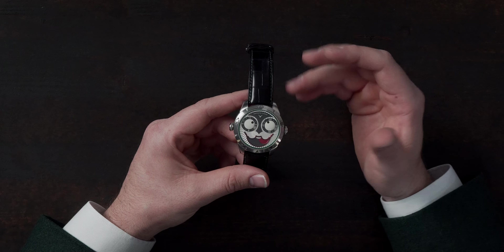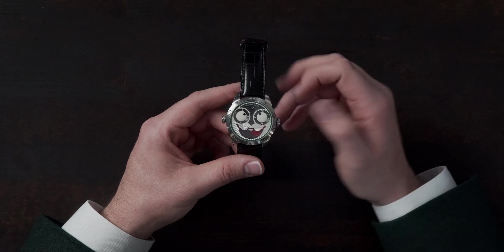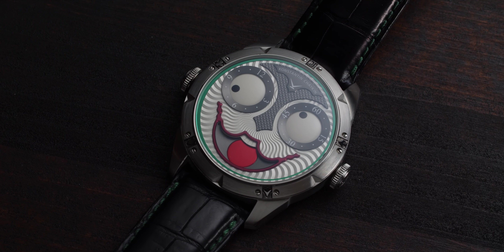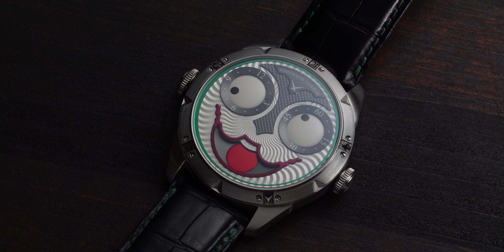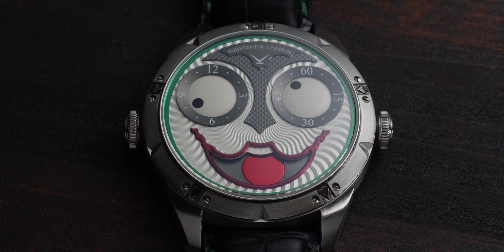Going back to the watch, the dial is something that really intrigued me and made me happy when I saw it in person. I'm a very happy person and I love to smile and be positive about life in general. The watch really spoke to me because it had this fun factor about it.